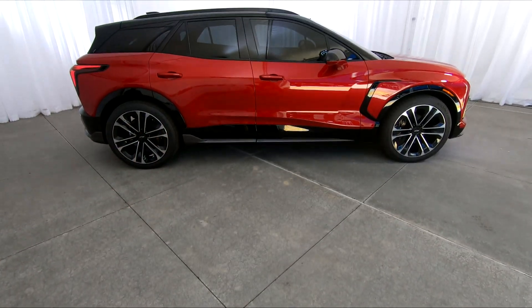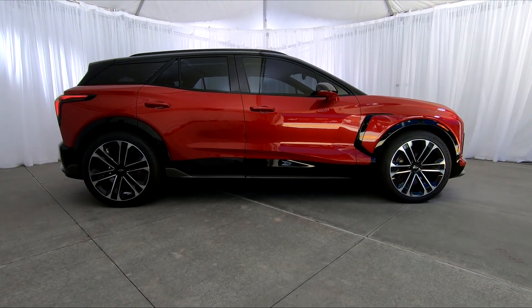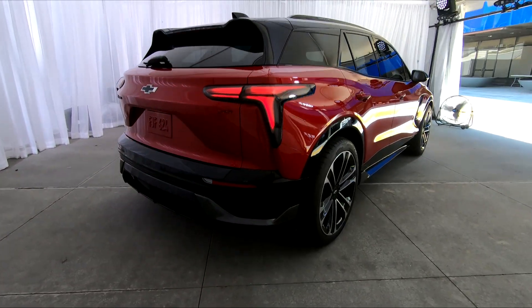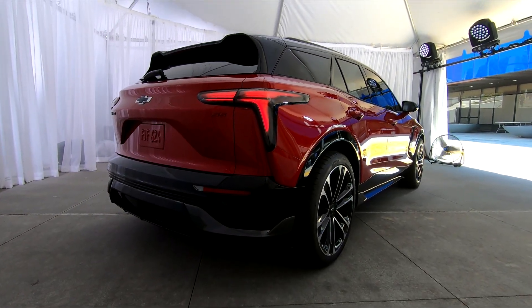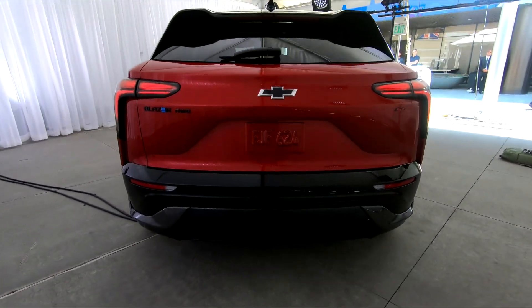The Blazer EV stacks up pretty nicely next to vehicles like the Kia EV6, Hyundai Ioniq 5, and of course the Tesla Model Y. The Blazer appears to be the most outwardly sporty of the bunch, and GM's engineers on site promise it has some true handling chops at their Milford Proving Grounds outside Detroit — though that remains to be seen until we can drive it in the real world.